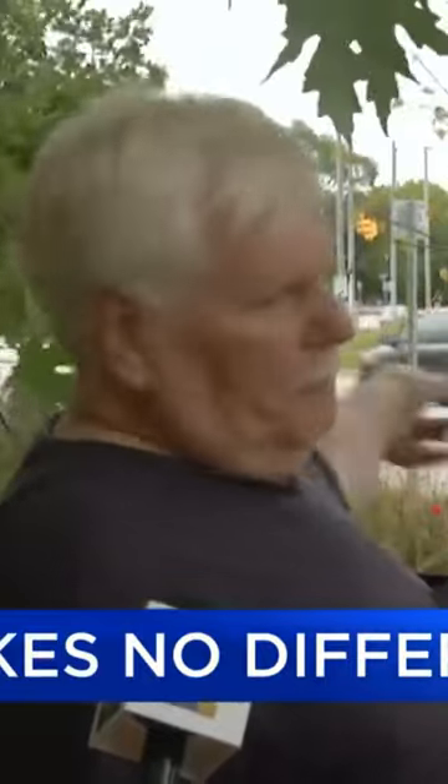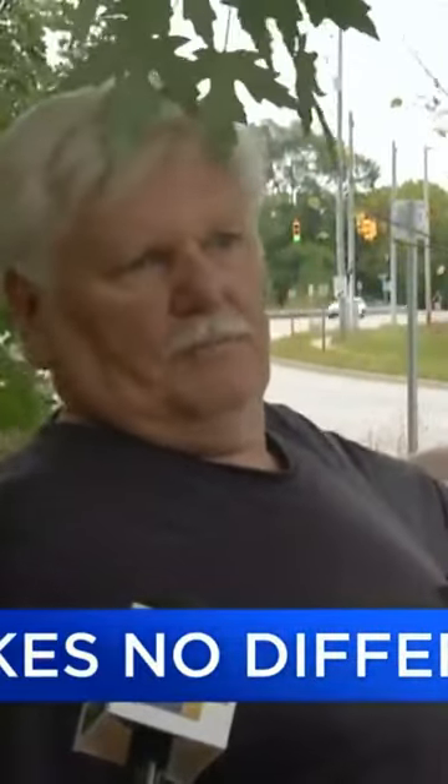Up and down my front yard here, it makes no difference. This is a customer who said they've had their mailbox hit 18 times.